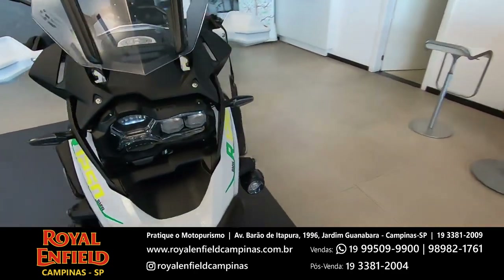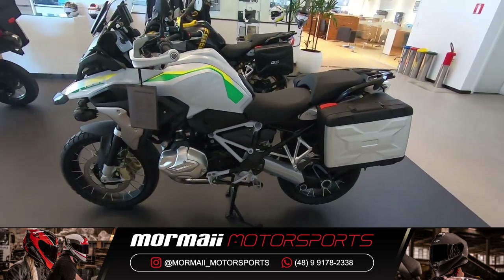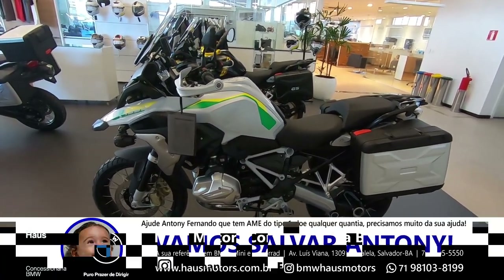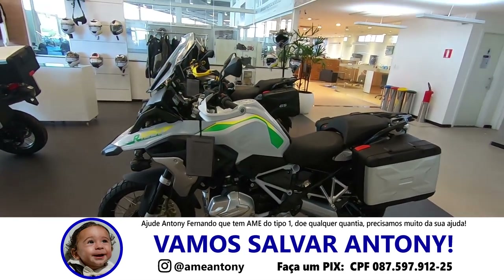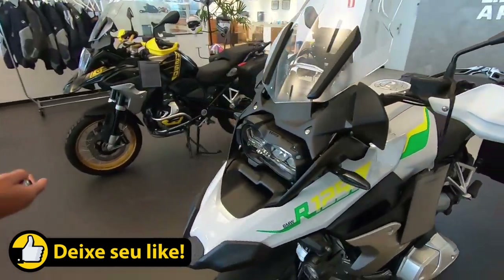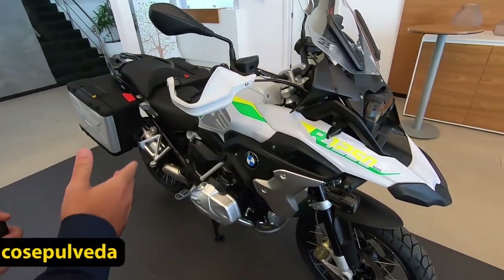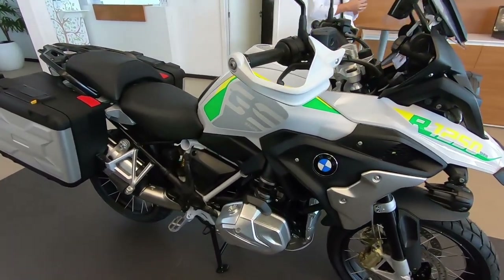Especially because of the BMW, it will offer a great taxa and 5 years of guarantee. This car is limited and commemorative here in Brazil — it's the 5th edition of Brazil. It's the only car with 5 years of guarantee; all the others have 3 years.